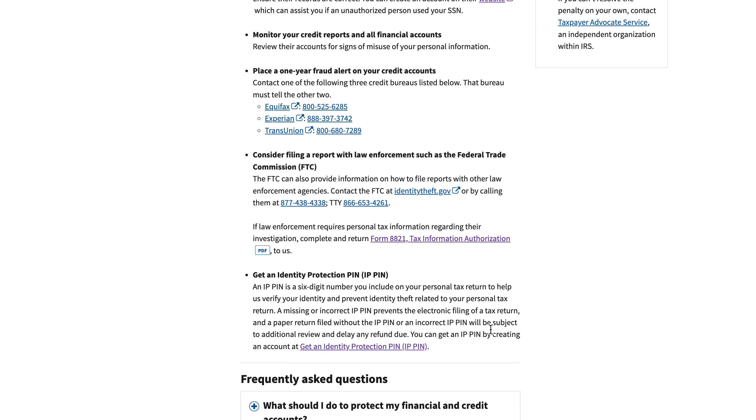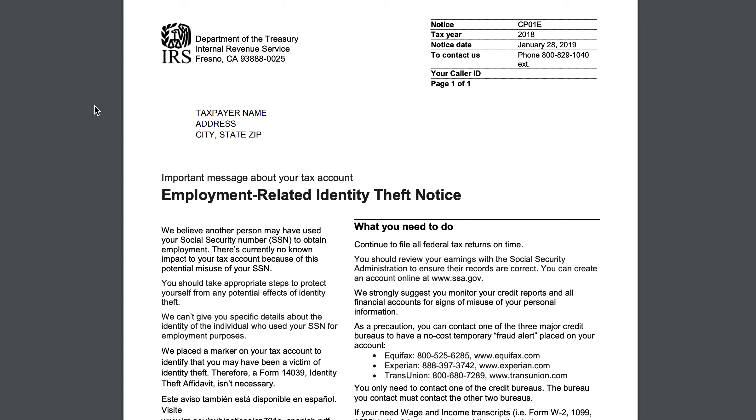One of the bigger scams is that someone will file a tax return fraudulently, padded with erroneous credits, deductions, and adjustments to income, so that they can get a huge tax refund. Then you're left footing the bill, because once the IRS finds out, they're going to come back after you. They've already gotten the money, and now it's just between you and the IRS. So another reason to protect your identity is because this could happen under your nose and the IRS could hold you accountable.